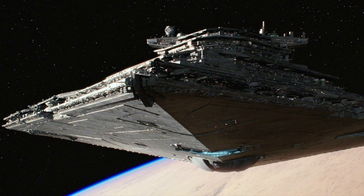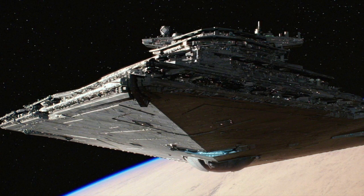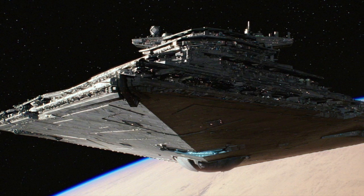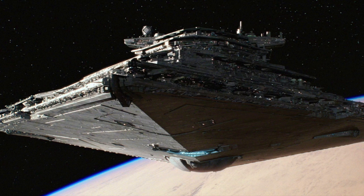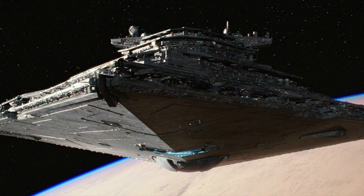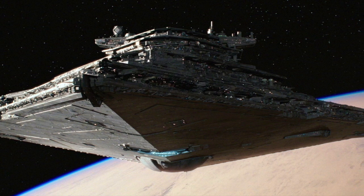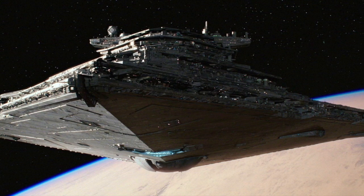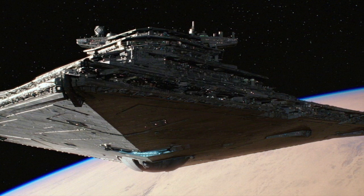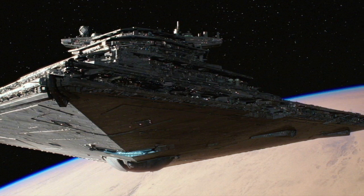As impressive as the offensive capabilities of the Imperial One-class Star Destroyer were, even they were incomparable to the weapon systems found on the First Order's Resurgent-class Star Destroyer. The Resurgent-class featured over 1,500 turbolasers and ion cannons. This sheer volume of firepower allowed these Star Destroyers to fulfill a number of different offensive roles, such as orbital assaults and ship-to-ship combat. The turbolasers were particularly deadly, as they were powerful enough to overload the shields of enemy ships and directly penetrate through heavy armor.